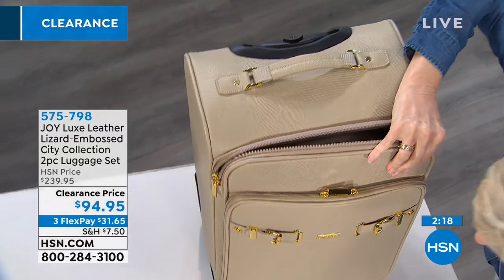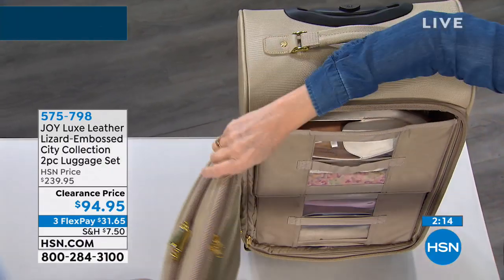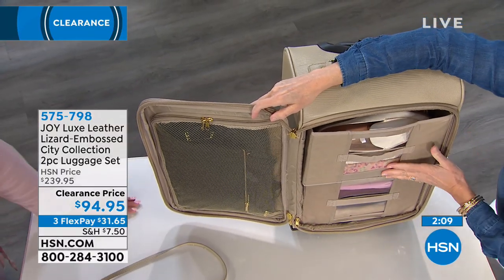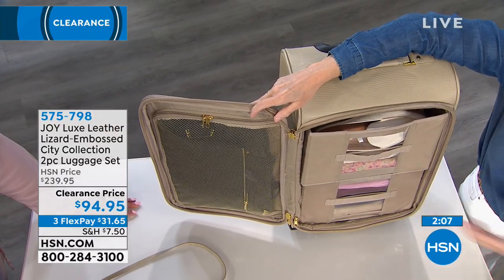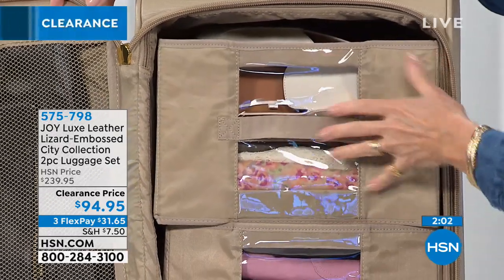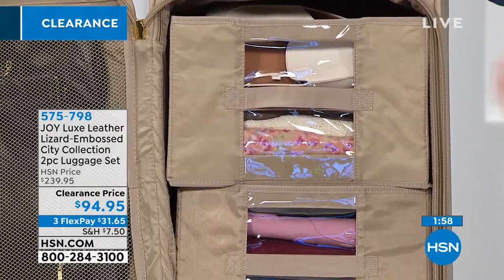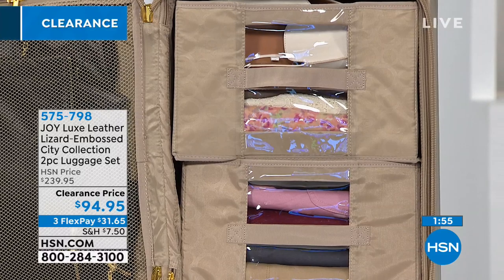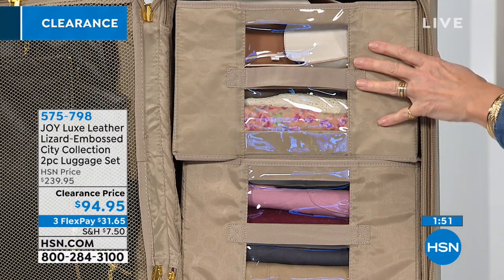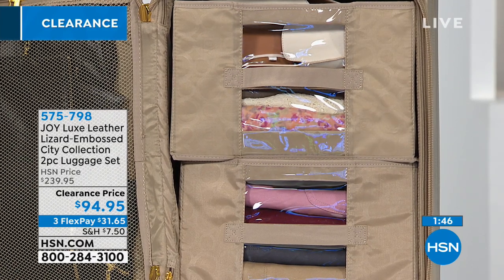It opens up like a door, and you've got two drawers — a mesh pocket and then two drawers. You can use them or not use them; they simply slide out. You have a little removable divider here. This can be your mobile dresser on wheels, or you can lay it down, fill it up, and use it just like a conventional suitcase. This is your carry-on — it's 14 by 22. We always suggest you call your airline in advance to make sure it meets their specifications.